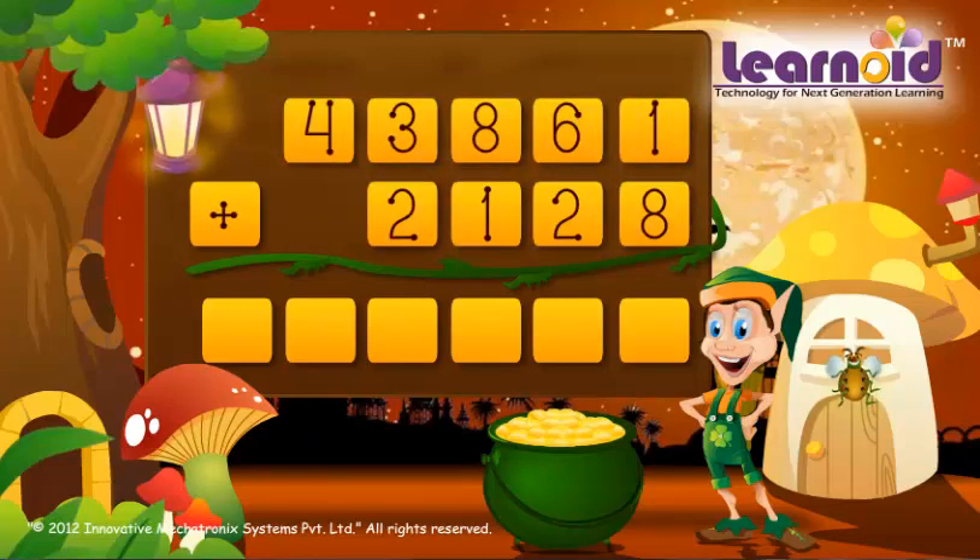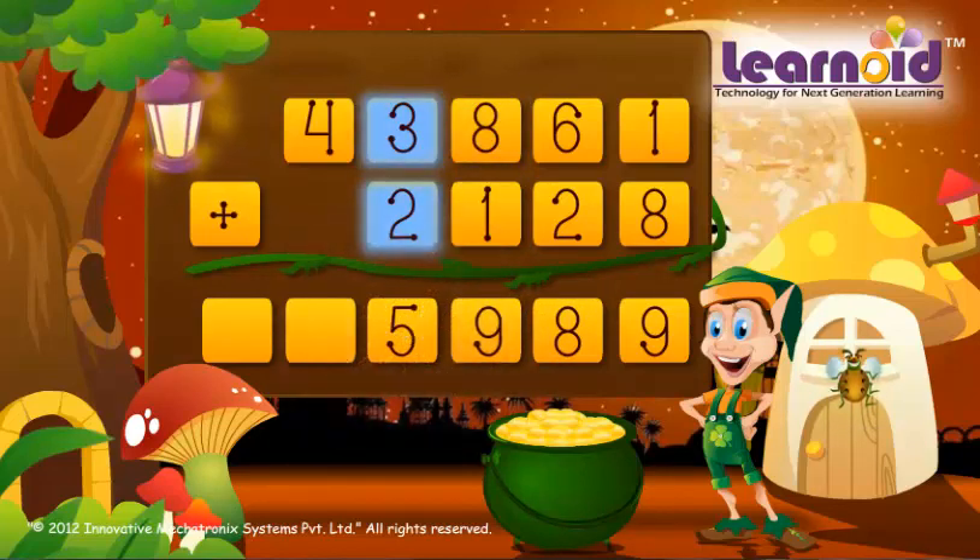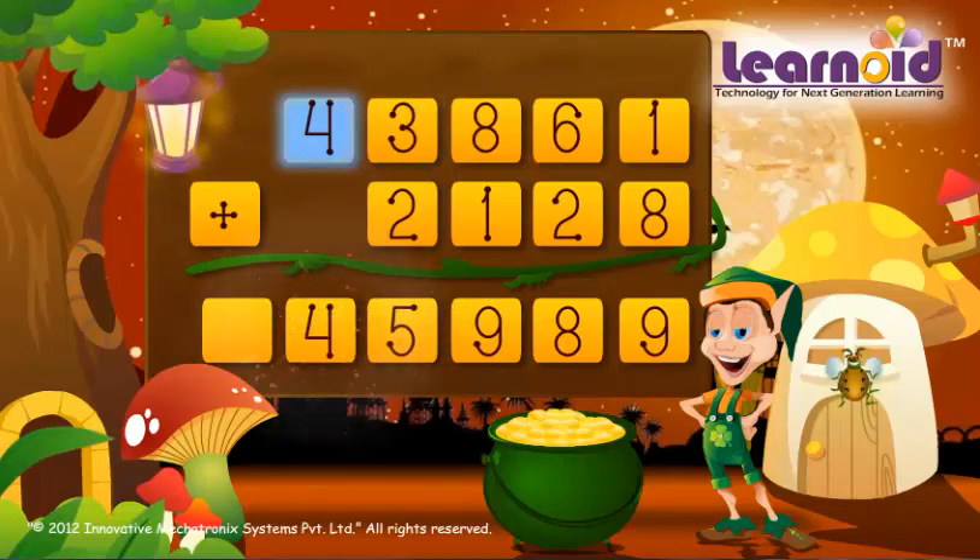We start adding from the left. 1 plus 8 is 9, 6 plus 2 is 8, 8 plus 1 is 9, 3 plus 2 is 5, 4 plus 0 is 4. The sum of the two numbers is 45,989.